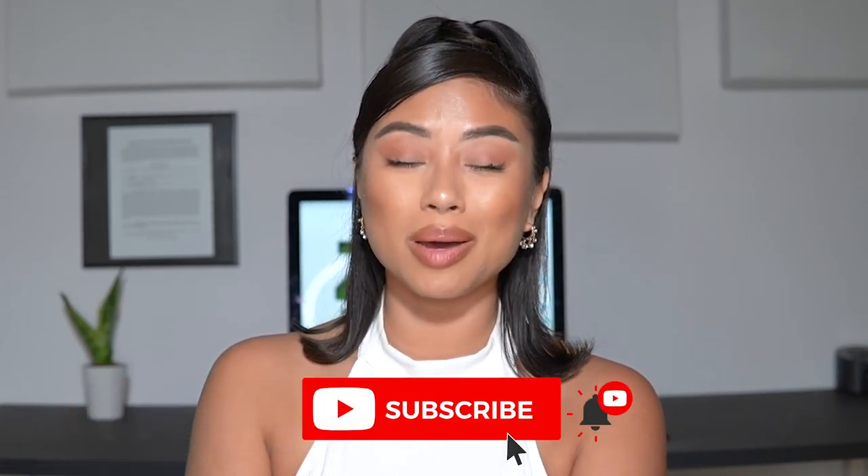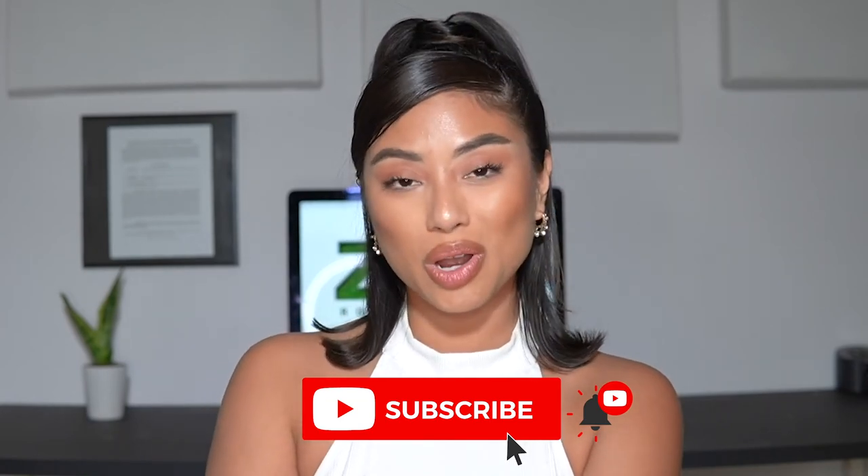Hopefully you guys enjoyed this video! If you did, make sure to give it a thumbs up and leave a comment below if you have any questions. Until next time, peace out!